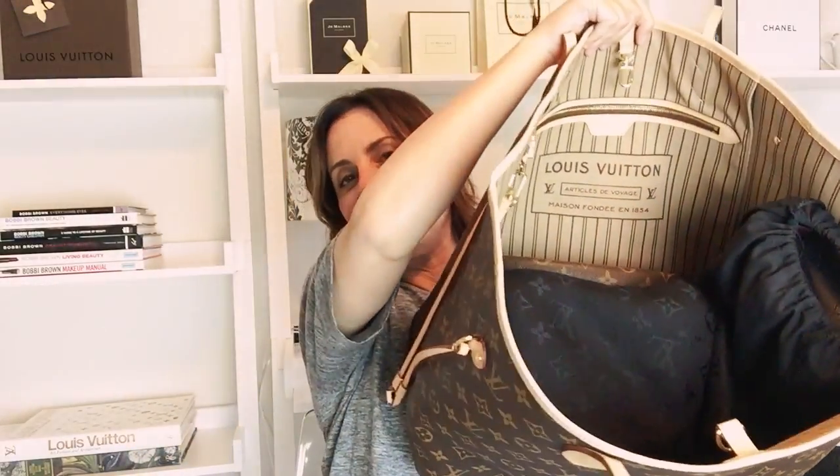Anything beyond toiletries and stuff, then I will go for my GM size versus the MM, which is also a great bag for travel. So this is what it currently looks like and there's still a ton of room in here.